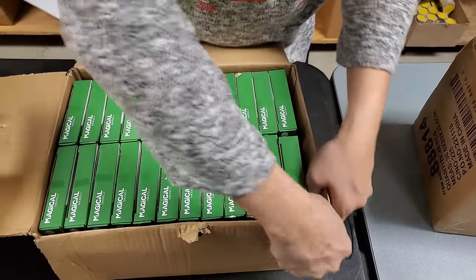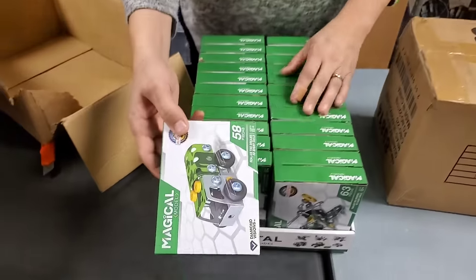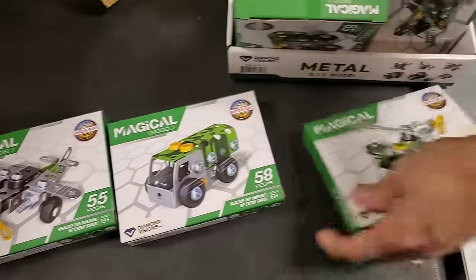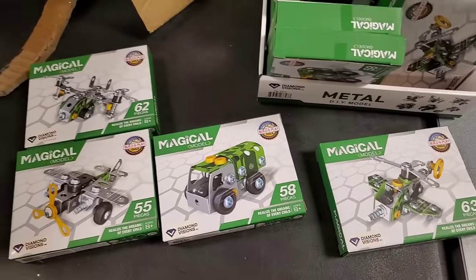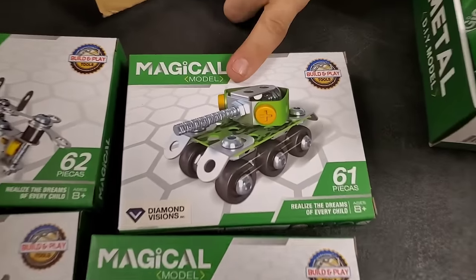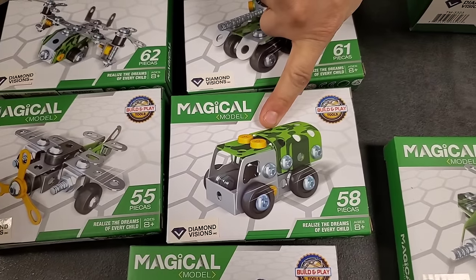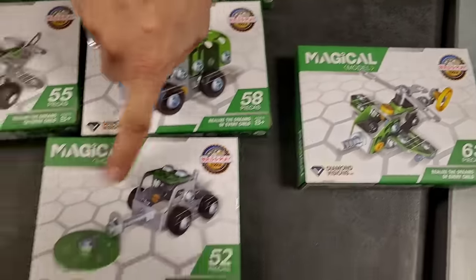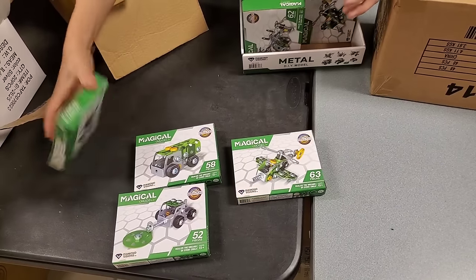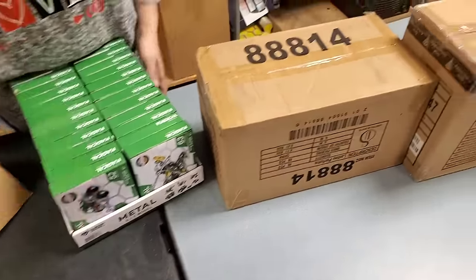These are all army themed. These are DIY metal models - kind of an Erector set feeling. We have army, construction, and fire. I think there are six different kinds. You have a tank, an Osprey - which is like a double helicopter - a regular airplane, a two-and-a-half ton truck, a regular helicopter, and a minesweeper. A kid will probably play with that a lot longer than you think.